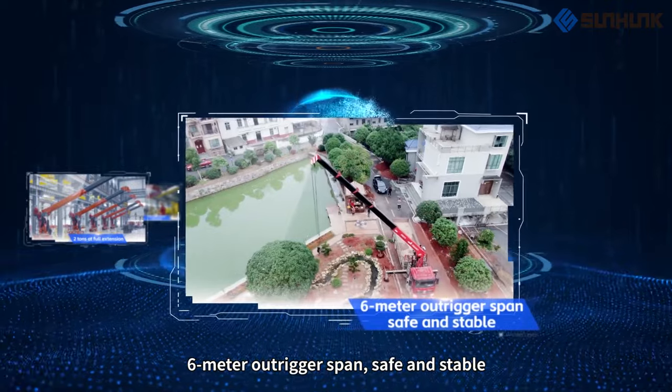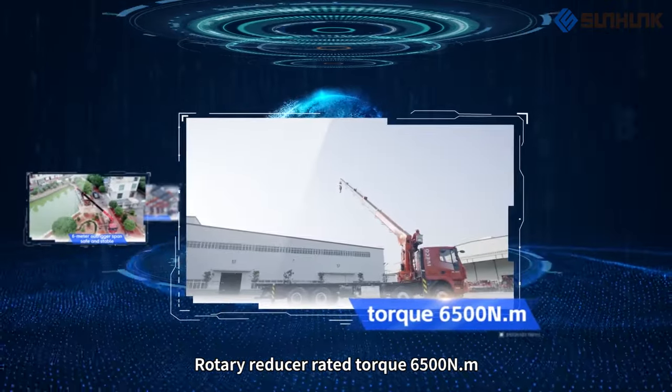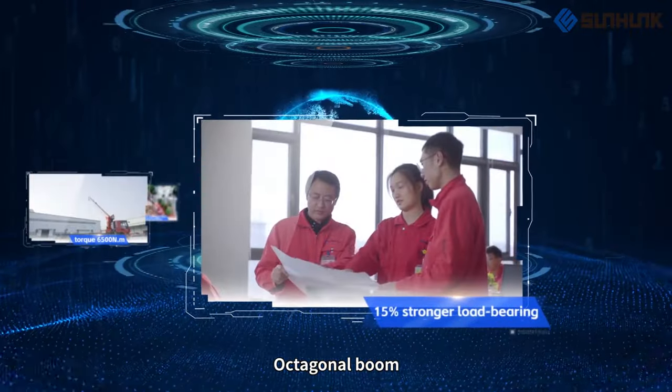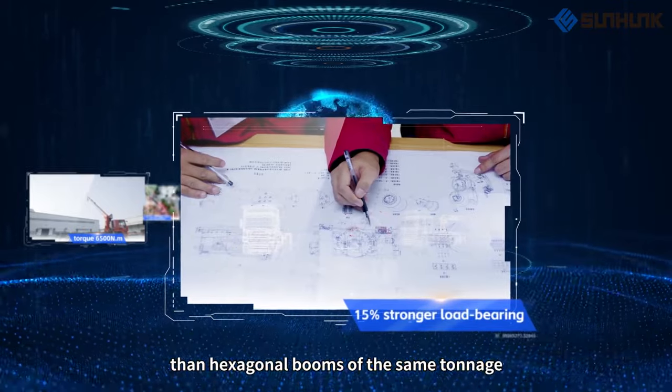6-meter outrigger span, safe and stable. Rotary reducer rated torque 6500 N.M. The octagonal boom delivers 15% stronger load-bearing capacity than hexagonal booms of the same tonnage.